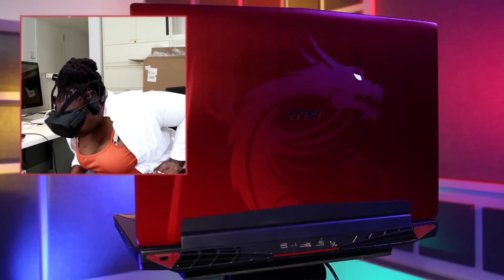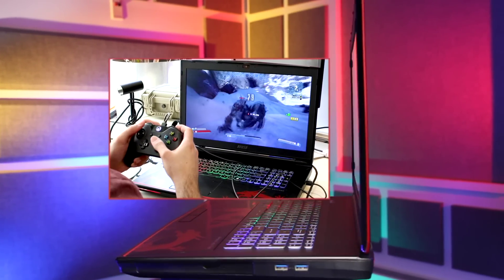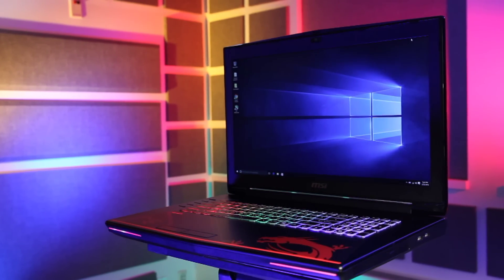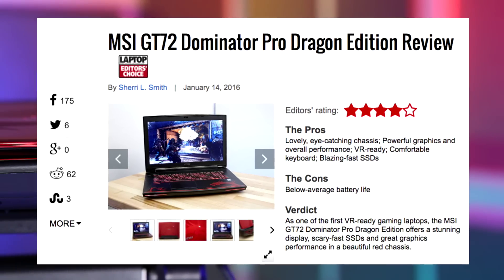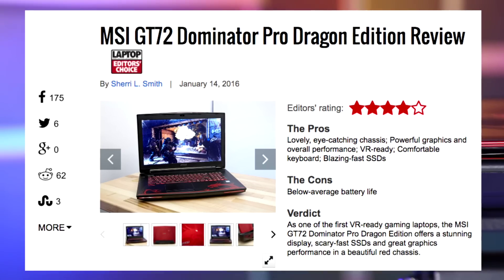If you want to future-proof yourself for the VR world to come while shredding on a super-robust gamebox right now, you probably can't beat this MSI GT72 Dominator. It's as much of a monster as anything you'll need to slay in-game. We go into this Dragon even more deeply in our full review — I strongly suggest you click on over.